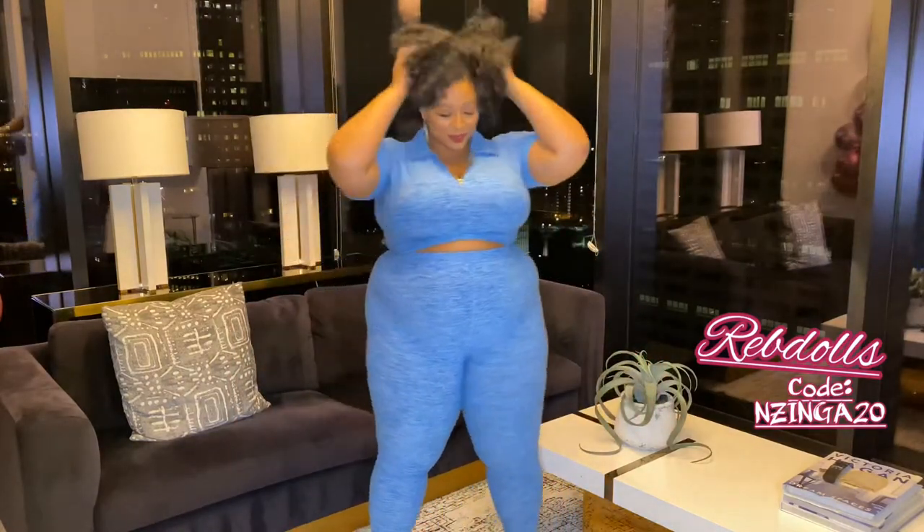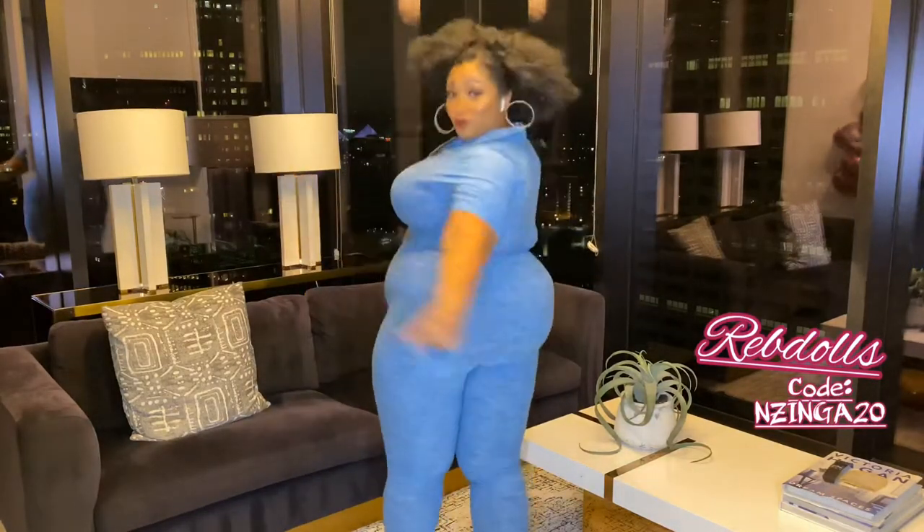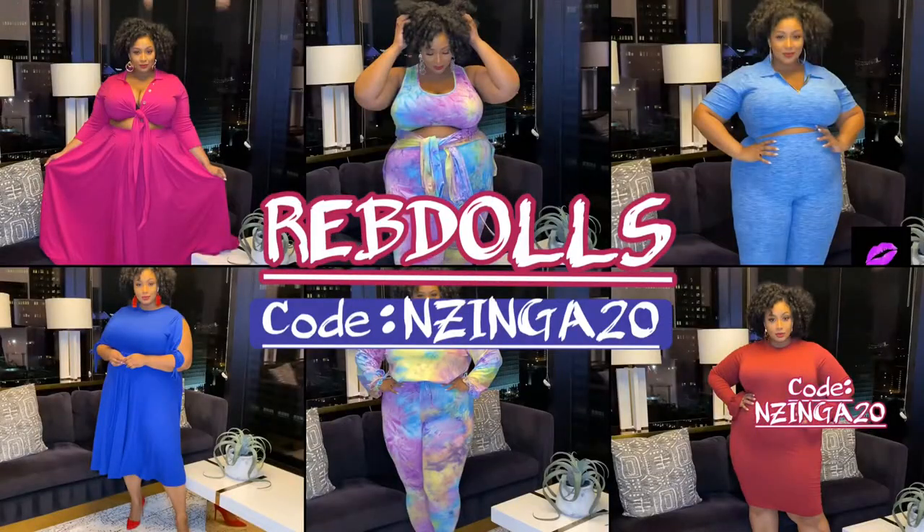Last but certainly not least is the Showing What I Got zip up collar short sleeve top and high-waisted leggings set. This is such a cute set. I love the collar detail as well as the zipper that you can actually adjust to give you less or more cleavage, depending on what you like. It's made out of polyester and lycra, which is a great fit and holds you in just the way you want for doing some serious workouts. That is my RevDolls haul — thanks for watching!